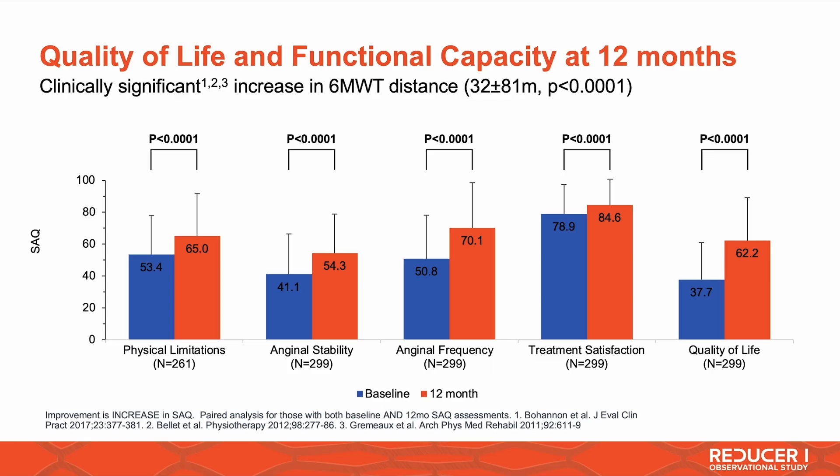At the same time, the procedure has a very low MACE rate at 12 months: 2% cardiac death, 0.6% stroke, and 5.6% MI. Quality of life improvement is important, as is functional capacity at 12 months. When you look at the six-minute walk test at 12 months, there is an increase of about 32 to 33 meters, which exceeds the threshold known to be clinically relevant for these patients.